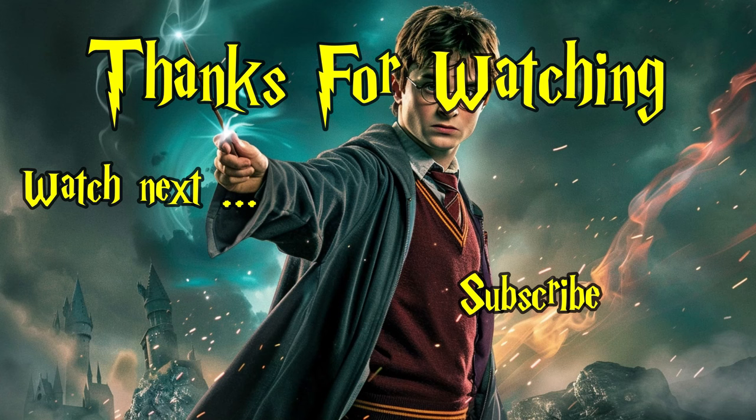Thank you for joining us in the magical world of Harry Potter today. If you enjoyed our journey through Hogwarts and beyond, don't forget to give this video a thumbs up. If you haven't already, hit that subscribe button to get notified about our latest magical adventures. Until next time, keep your wands ready and your spells sharp.